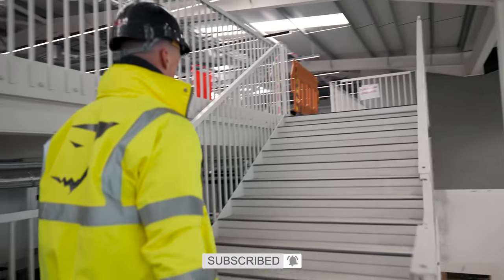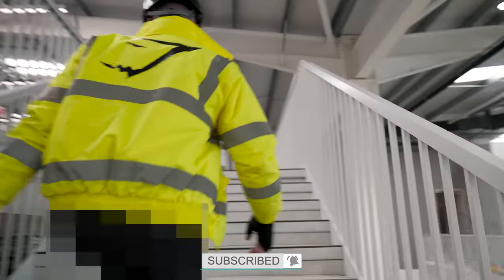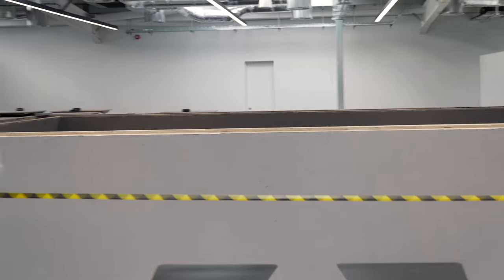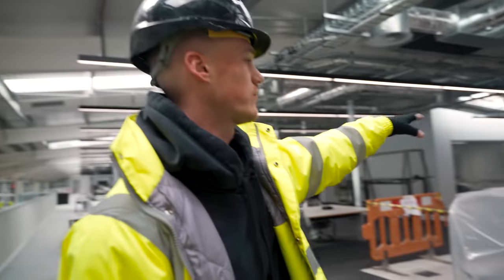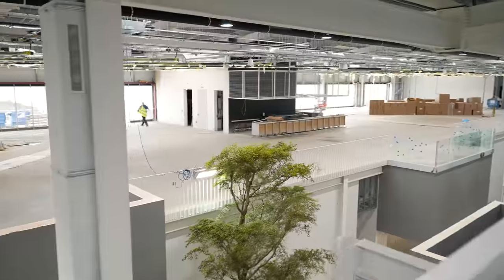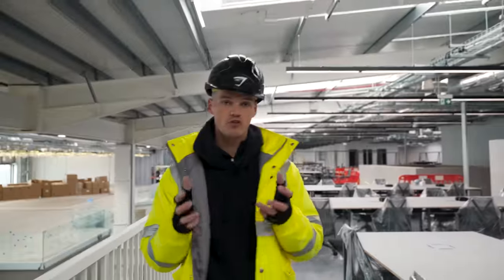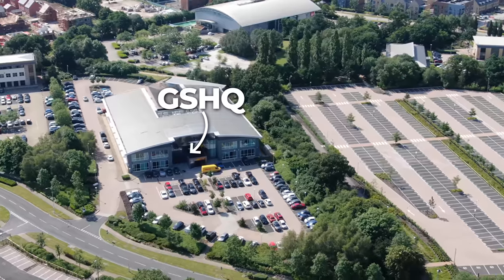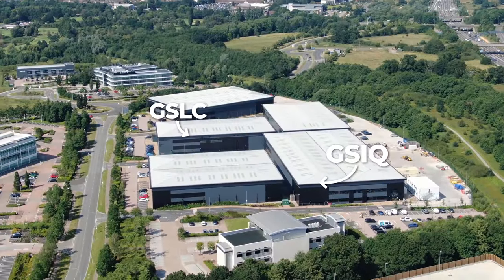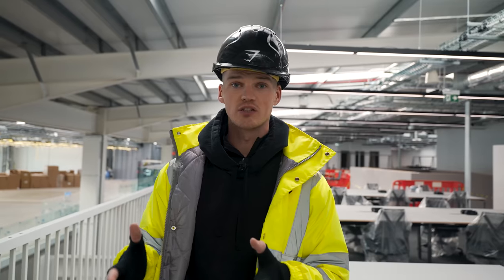We're now going up half a floor again to the very top. We've got these external areas where there's a sort of trough where we're going to have planting in as well, so you just have that greenery coming through the office. We've talked a lot in the past about really wanting to create a Gymshark campus, and now with the three buildings that we have here, I think we well and truly have that — and this is a massive, massive foundation for the future.